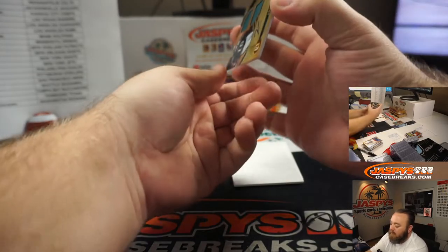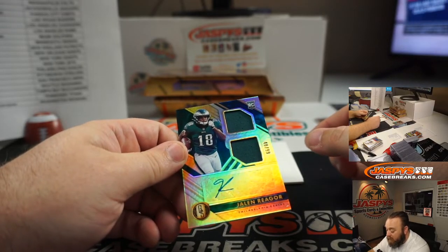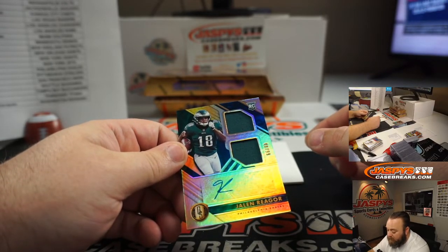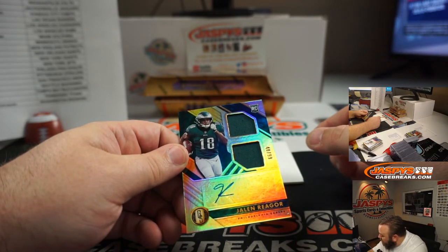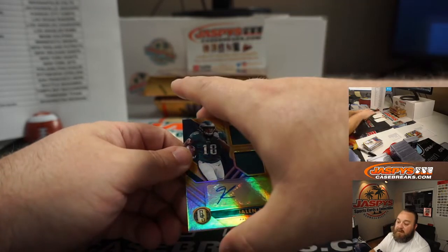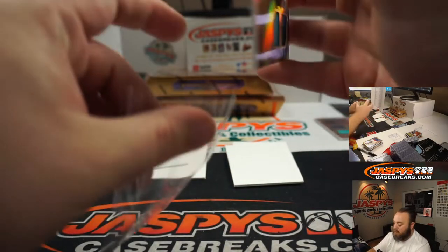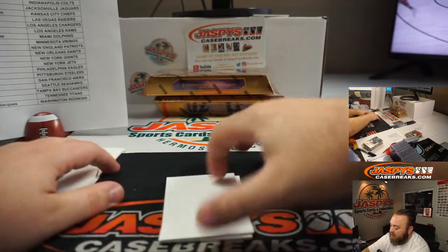And the last one in box four — another Jalen Reagor dual relic auto, 40 out of 99, Philadelphia Eagles, random number block. Part of the Chargers random number block, so spot zero, Benjamin Johnson. Congrats.